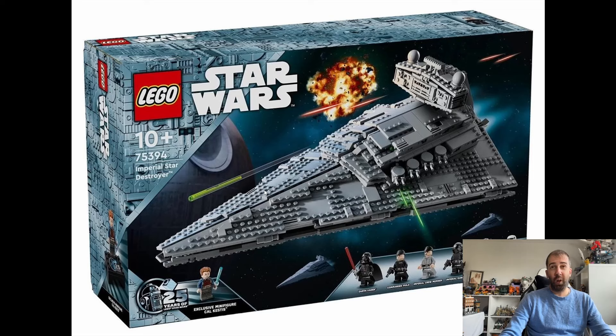First impressions — I do like it, it looks really good. It's going to come with seven minifigures. I love this new Star Wars LEGO box art; it's got these blues and greys and it really does look good. This set is going to have the exclusive Cal Kestis minifigure, which I'll show in more detail in a second. Looking at the Star Destroyer itself, I like it — it looks quite nice.